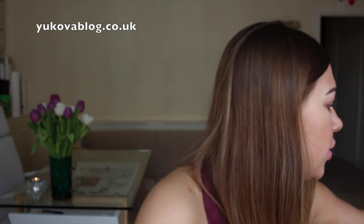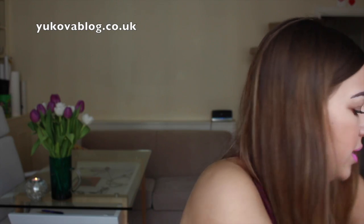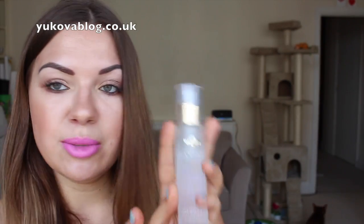Here are the next two products. This one is from Champneys, and this is a Heavenly Sleep Pillow Mist. I already opened this one. I really love to spray some pillow mist when I go to sleep — I think it's a great idea because you can really relax.